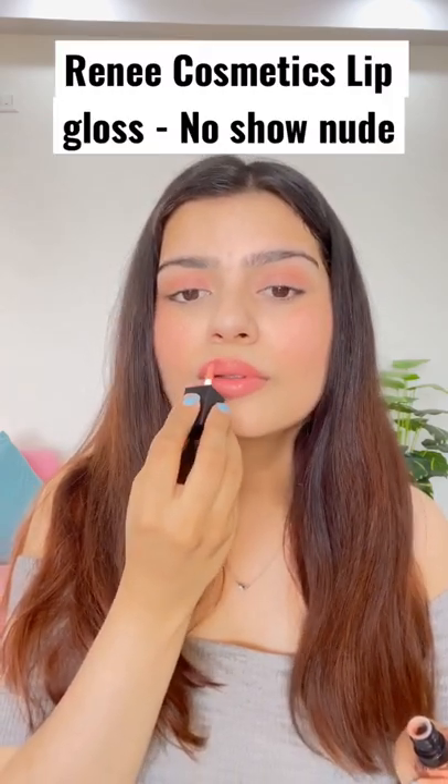Lastly, I have used Rene Cosmetics lip gloss. This is my finished makeup look guys. How do you feel? Tell me about it. See you!